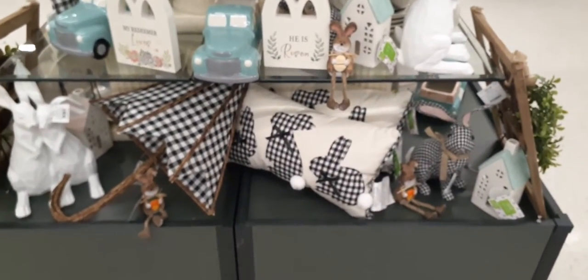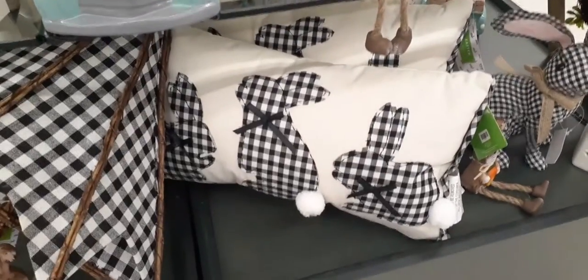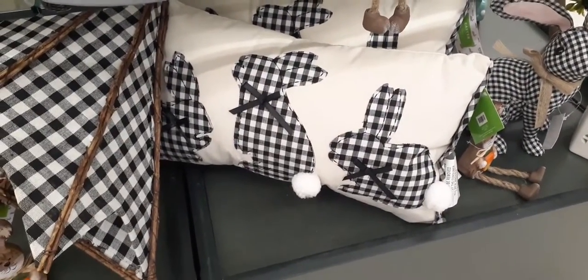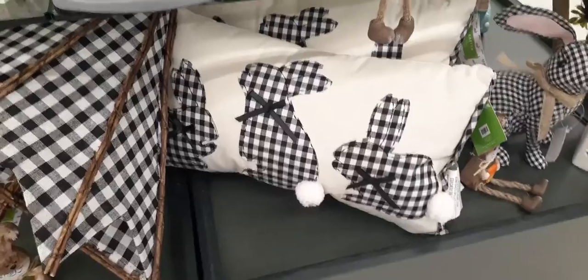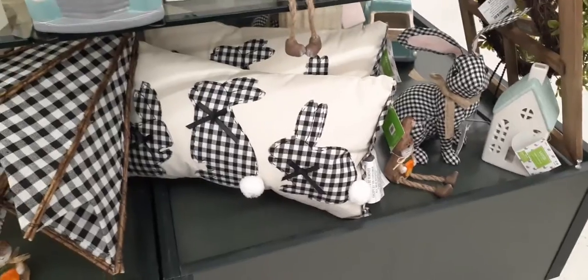I love the way they decorate here at Hobby Lobby. We do have the black and white buffalo check, these adorable pillows, and of course the big fluffy white pom-pom tails — the bunny is super cute, $19.99, how cool is that!